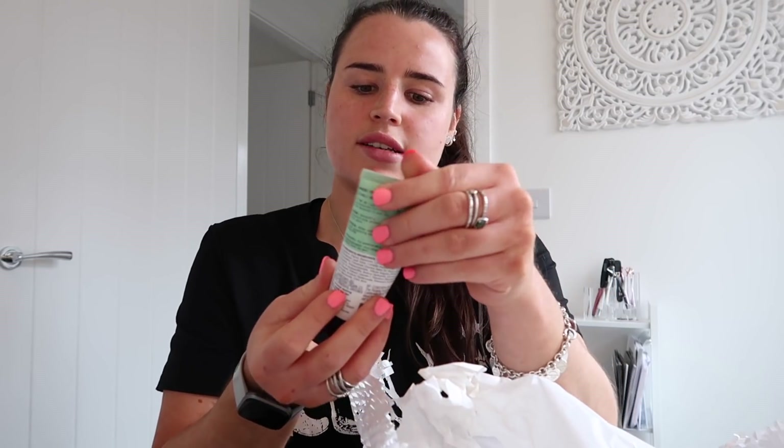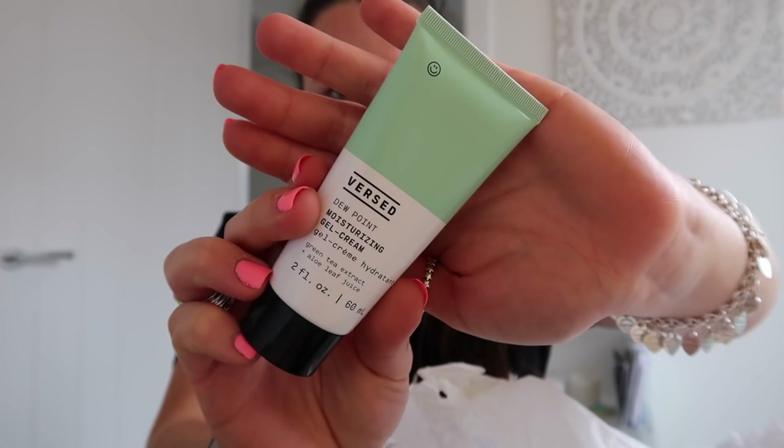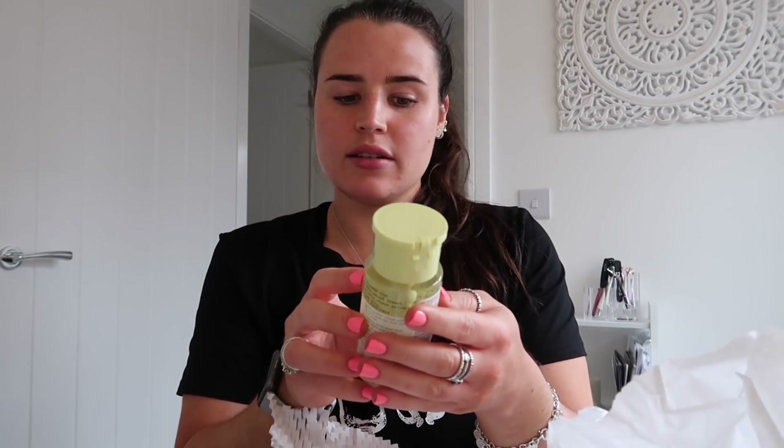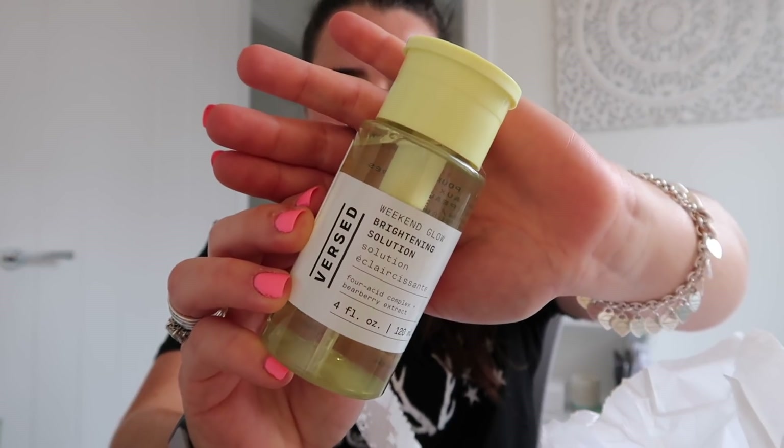The Dew Pot Moisturising Gel Cream — that sounds so good, I love the colour of this as well. And then the final product is the Weekend Glow Brightening Solution. Today has been a good day.